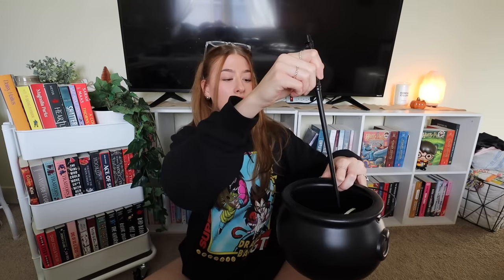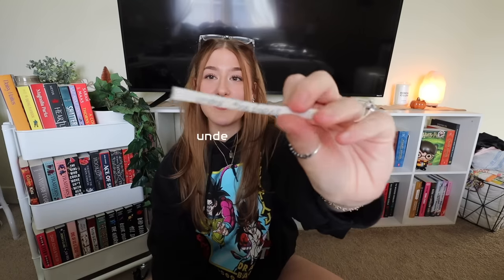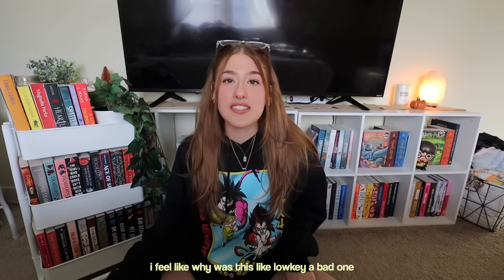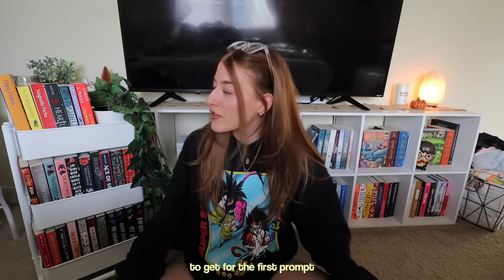Let's pick number one. We got one and the first prompt is under 500 pages. That is going to be pretty easy to find because most books I own are under 500 pages. This is all books I haven't read — I have a lot of books on my shelves that I haven't read. The problem with this prompt is there's definitely books that would go with other prompts, so I don't know what to pick.